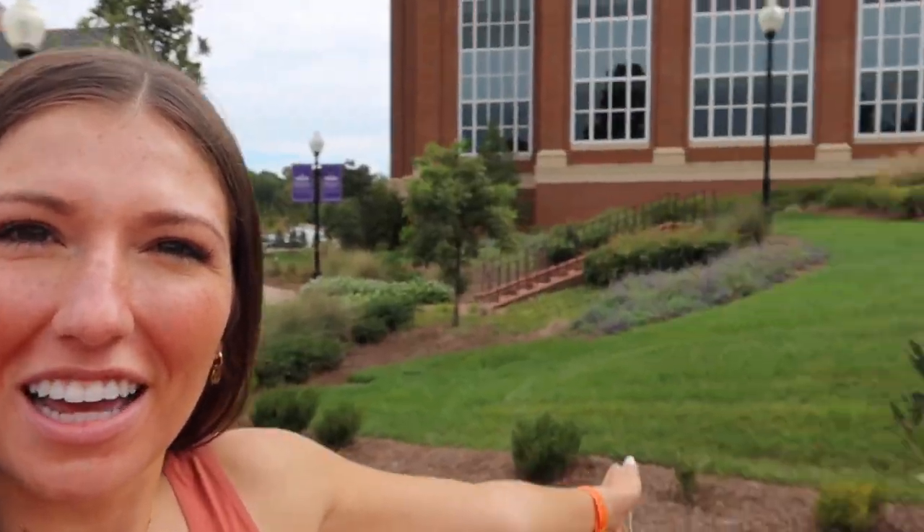Our president really likes classical music and believes it's inspiring and helps students learn, which is why on our promenade there is classical music playing at all times. The undergraduate and graduate science building is super cool on our campus, and obviously I now spend a lot of my time in the undergraduate science building.